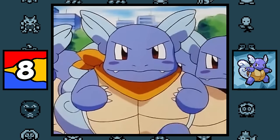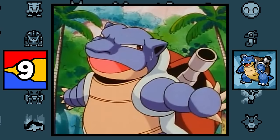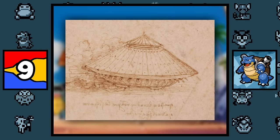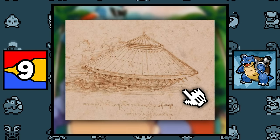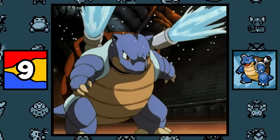Wartortle is based on the Minogame, a legendary turtle that lived for 10,000 years and grew a tail made of seaweed. Blastoise is probably based on Leonardo da Vinci's armored vehicle sketch, which was a concept for an early armored tank inspired by the shell of a turtle. It has a giant wooden shell surrounded by cannons pointing in all directions, which becomes more apparent in Blastoise's Gigantamax form. So I guess Blastoise's design isn't that random after all.